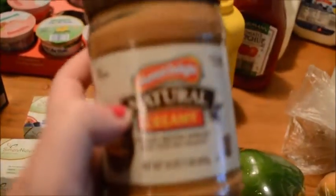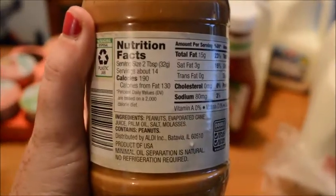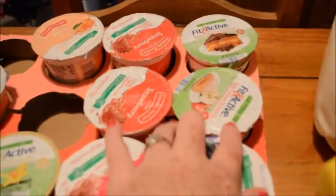This is a decent peanut butter — there are the ingredients, pretty good. We got a variety of yogurts this time: strawberry banana, peach strawberry, sweet apple turnover, Boston cream pie, blueberry, raspberry, vanilla, and a few the kids just picked.